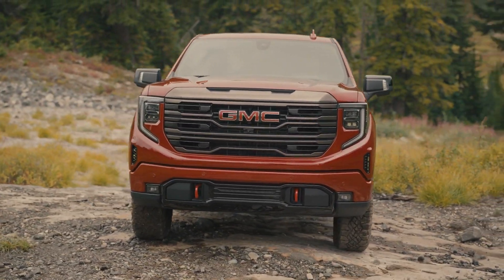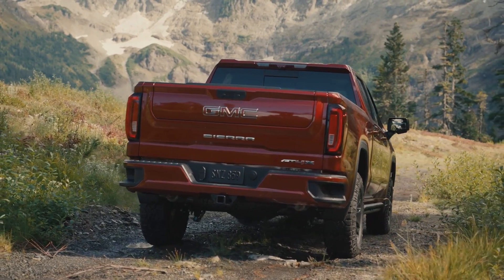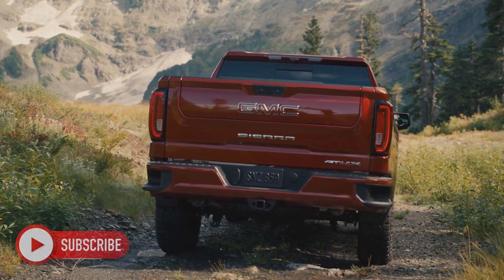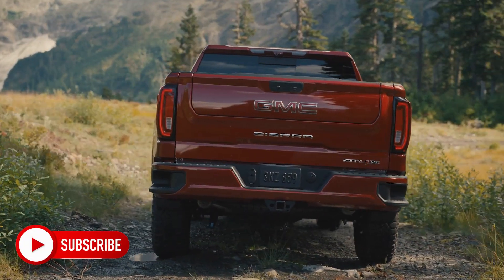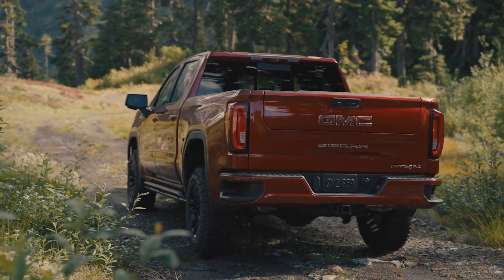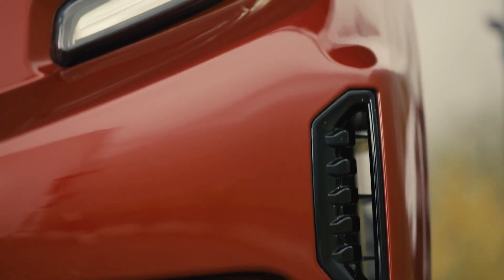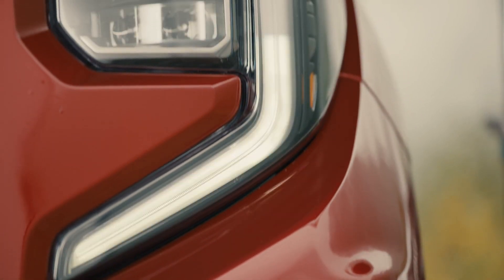When it comes to the 2022 GMC Sierra 1500, there are four engine options available, none of which are lacking. It all depends on your needs and desires as to which engine you choose. Let's take a look at each one and what it offers, starting with the 2.7-liter turbocharged four-cylinder.